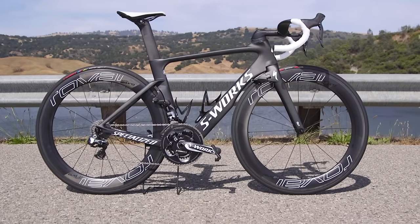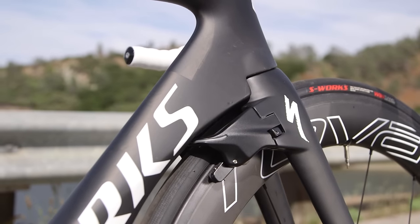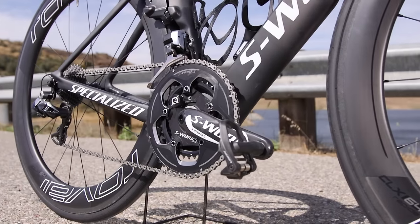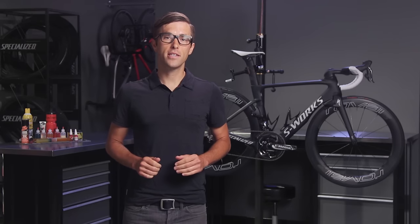Welcome to SBCU. Today we're going to talk about the fastest road bike ever, the Venge Vias. No stone was left unturned when it came to designing this bike. The Venge Vias was born in our wind tunnel with more than a thousand hours of testing, prototyping, and refining every single aspect — with a hyper focus on aerodynamics, power transfer, and handling. The Venge Vias has redefined aerodynamics in a road bike package. Let's get into the details and how we achieved this monumental task.